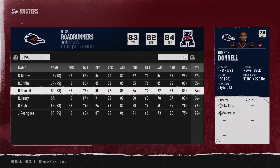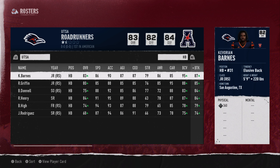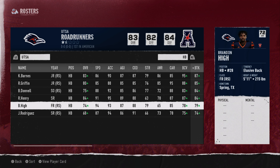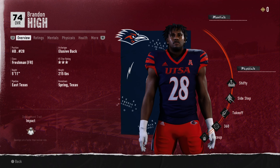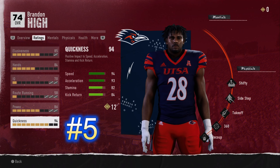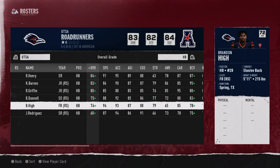Going to number five — this guy's buried on the depth chart a little bit. He is a freshman and actually the fifth string running back on UTSA, University of Texas San Antonio. He's Brandon High — kind of a neat name. He's got some interesting traits. He's 215 pounds, so he's got good size. He's listed as an elusive back, but he's got 94 speed and 93 acceleration. Having that type of speed at 215 pounds as a freshman is good.